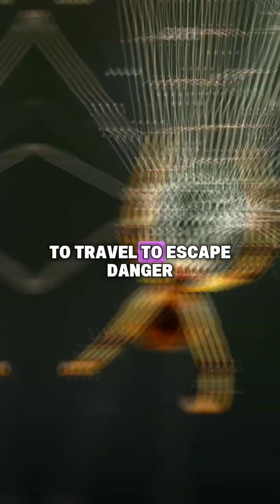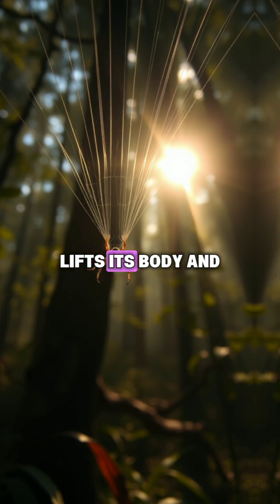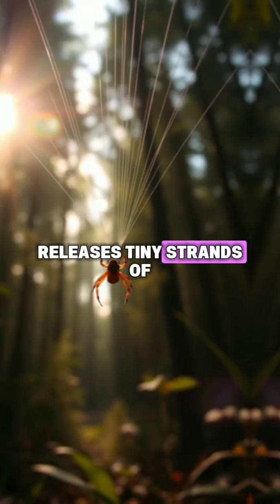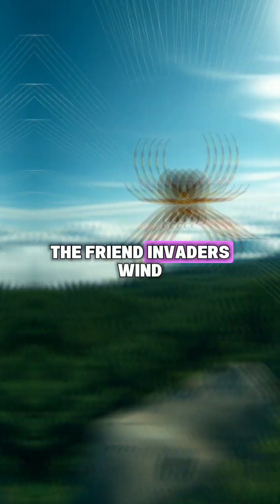When a spider wants to travel — to escape danger, find food, or search for new land — it climbs up to a high point, lifts its body, and releases tiny strands of silk into the air. Then the magic happens: these silk threads catch the wind,